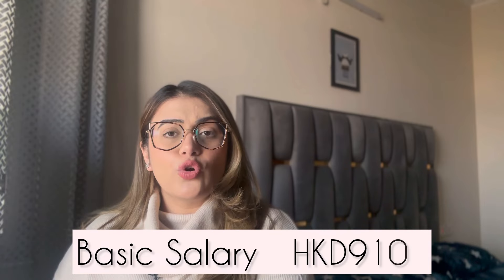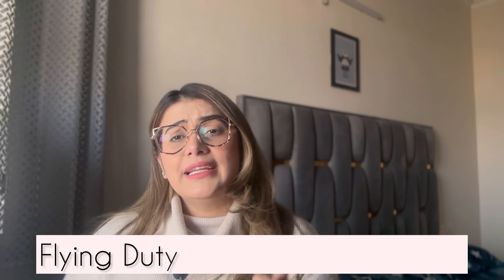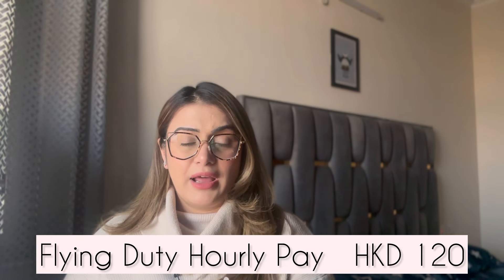Once you start — assuming until the probation period of six months until you are confirmed permanent — your basic salary and flying duty hourly rate are different. The basic salary during probation is HKD 9,100 per month, and the flying duty hourly rate is HKD 120 per hour. I'll explain how the salary works in more detail shortly.